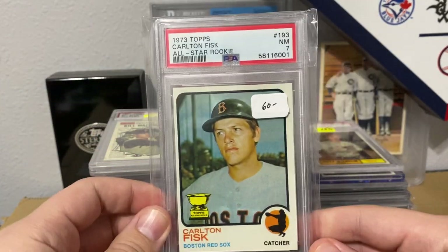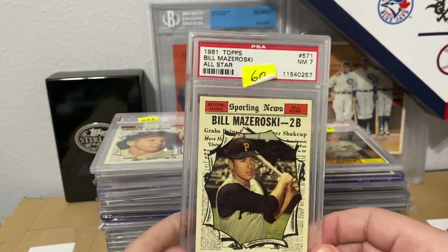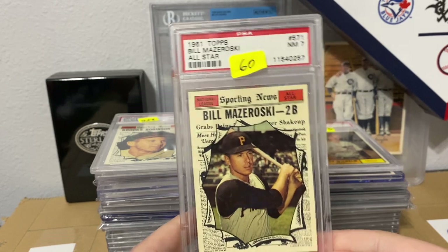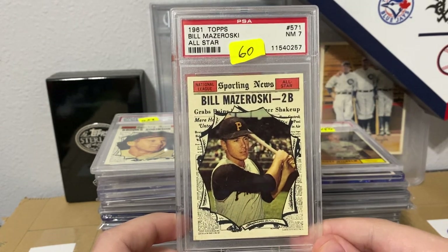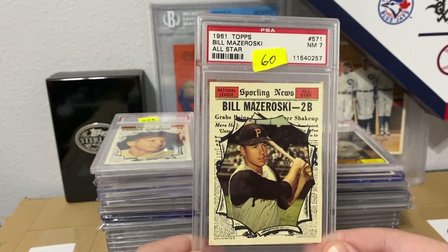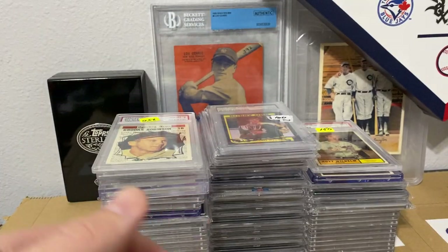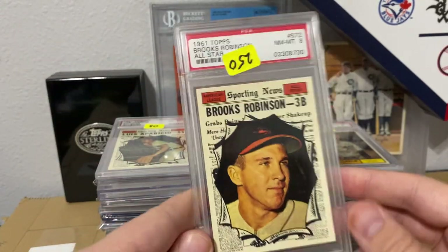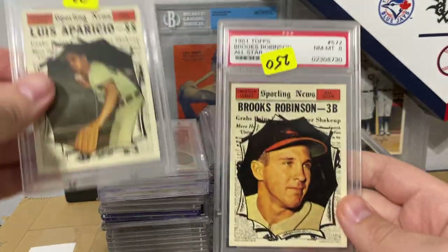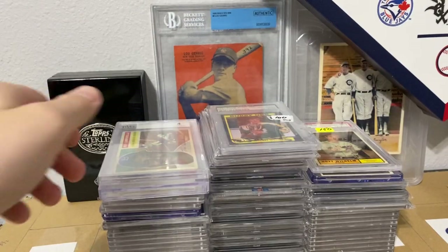Got a 73 Clemente in a 7, and also a 73 Fisk in a 7. Now you guys are going to see a ton of 1961 cards — I picked up 7s and 8s, figured someone would be building the set. Not a bad year. I actually like the all-star cards in these a lot better than the standard base cards in the set. Bill Mazeroski — known for his famous home run. Brooks Robinson, this one is an 8. Luis Aparicio, also in an 8. Lots of 8s you guys are going to find.